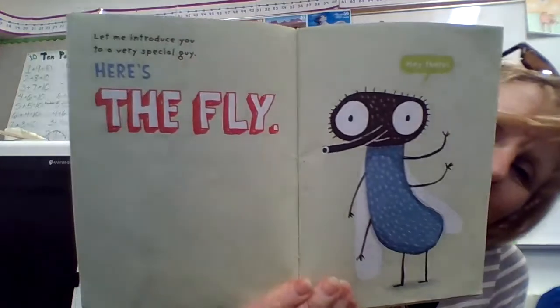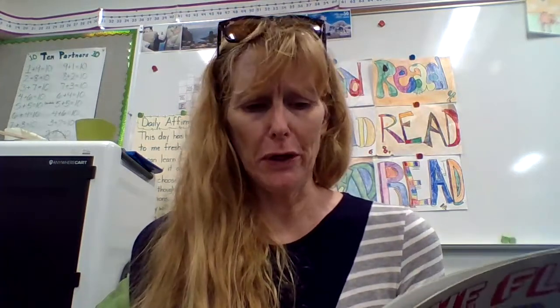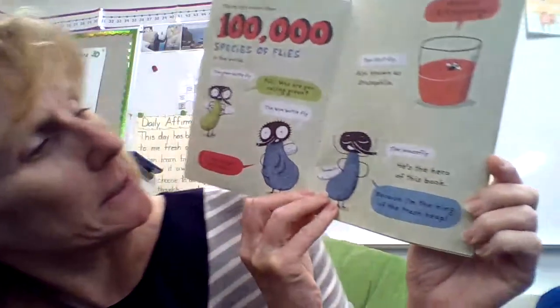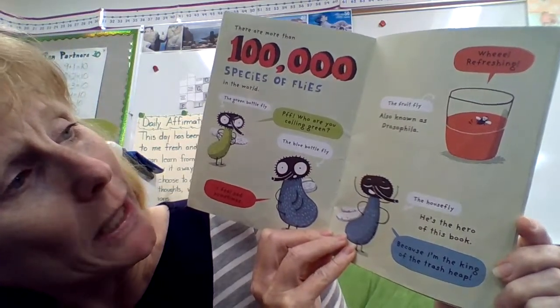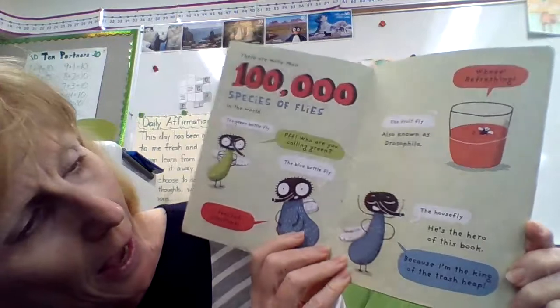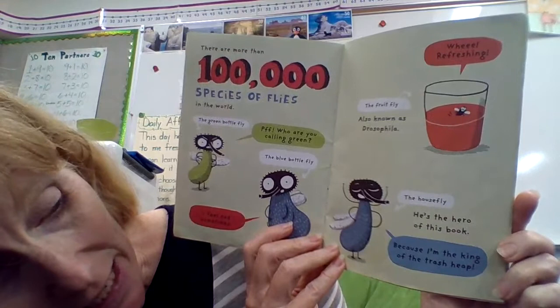Let me introduce you to a very special guy. Here's the fly. Hi there. There are more than 100,000 species of flies in the world. The green bottle fly — 'Who are you calling green?' The blue bottle fly — 'I feel sad sometimes.' The fruit fly, also known as Drosophila. The house fly — 'He's the hero of this book because I'm the king of the trash heap.'